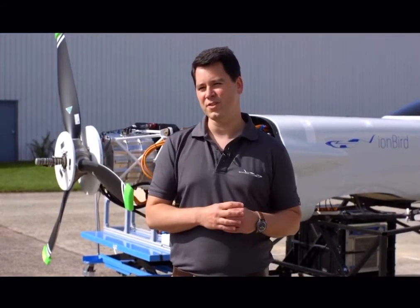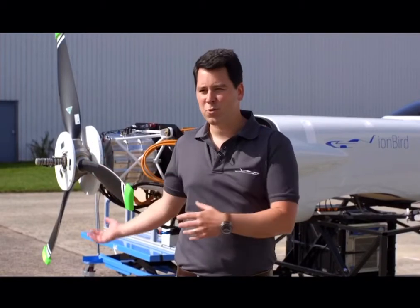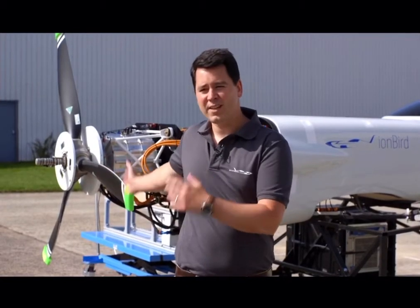The IonBird rig has been so important for us because it's allowed us to test every single system within our propulsion system. We've managed to run the propeller at 2400 RPM. We've managed to test our batteries and our motors, delivering up to 500 horsepower when we go flying. It's really allowed us to achieve as much as possible without having the actual aircraft here today.